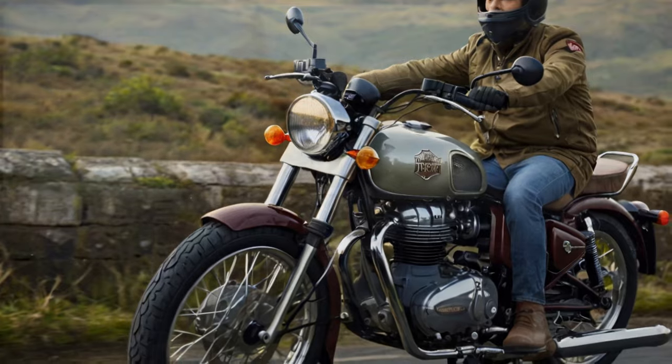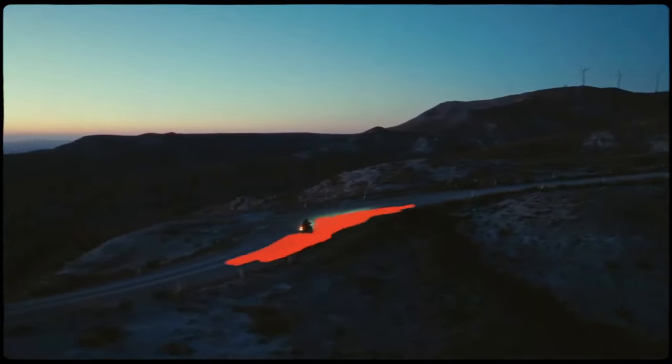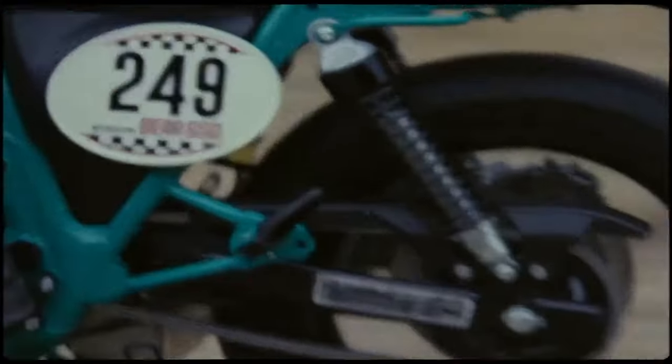Did I mention how good it looks? Cons: rev limiter cuts in a bit early during spirited rides, engine vibration could be a nuisance on long freeway runs, and removing the exhaust is necessary for chain maintenance.